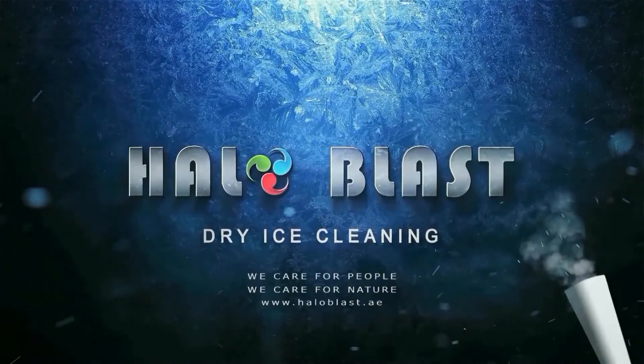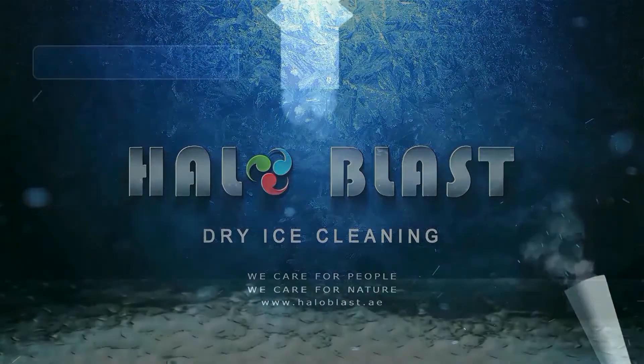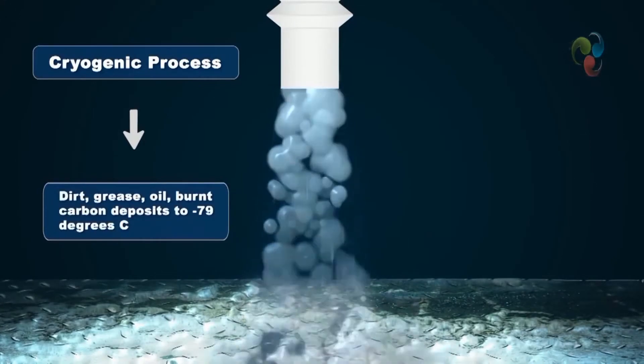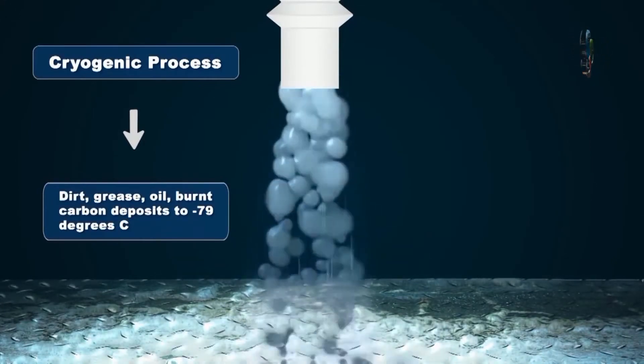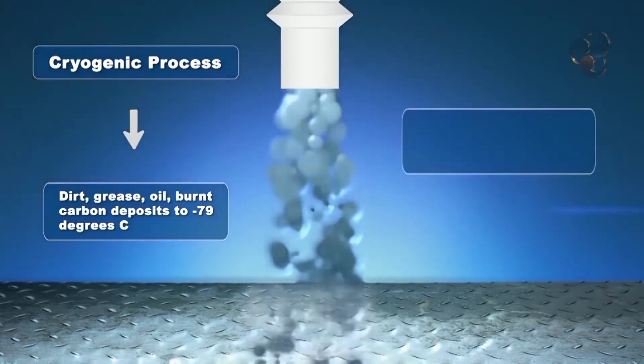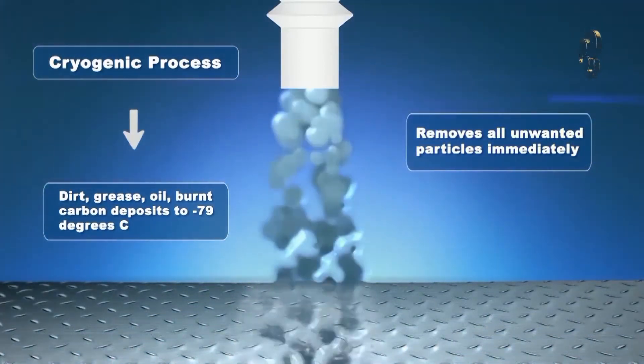What is CO2 ice blasting? It is a cryogenic process that freezes all dirt, grease, oil and burnt carbon deposits to minus 79 degrees Celsius. Together with the associated blast pressure, it removes all unwanted particles immediately.